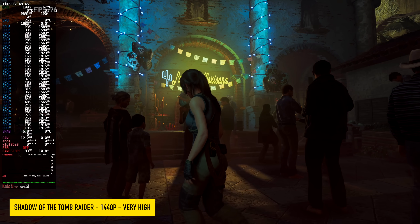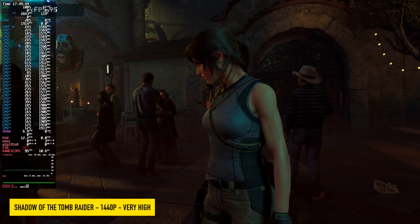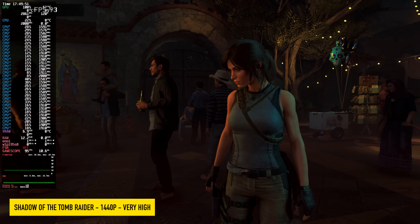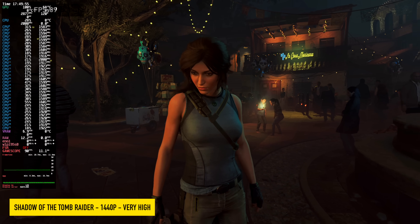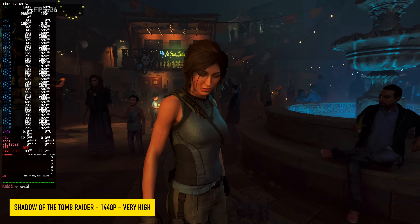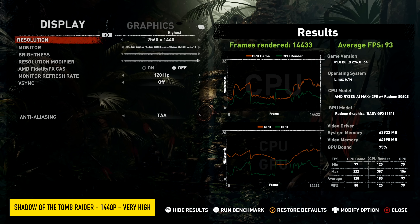Shout out to Tomb Raider — I always like running this benchmark. At 1440p very high, I know that in Windows we can get an average of around 130 FPS with the same settings, but as soon as this benchmark finished I noticed a dramatic decrease: in Steam we only got an average of 93 FPS with the same settings.